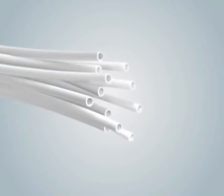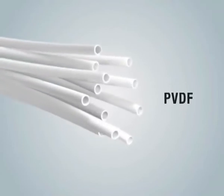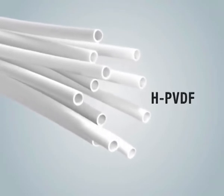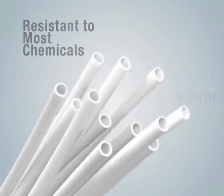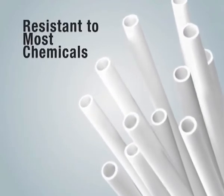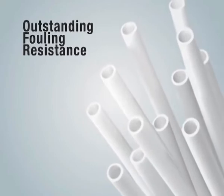The most unique feature of the DuPont ultrafiltration module is the use of asymmetric hollow fibers made of hydrophilic PVDF material, or HPVDF. Not only are HPVDF fibers resistant to most chemicals used in the operation and cleaning of water systems, they also exhibit outstanding fouling resistance.